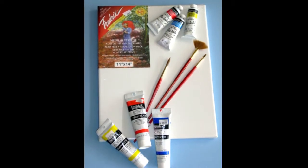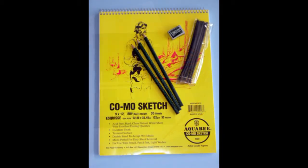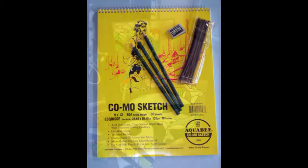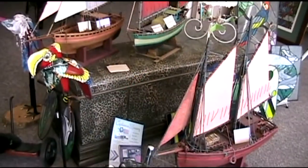I carry the basics in acrylics, oils and watercolors, as well as drawing supplies, along with stained glass and wooden models of ships.